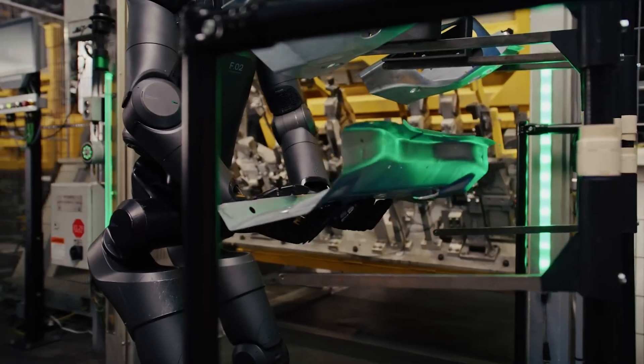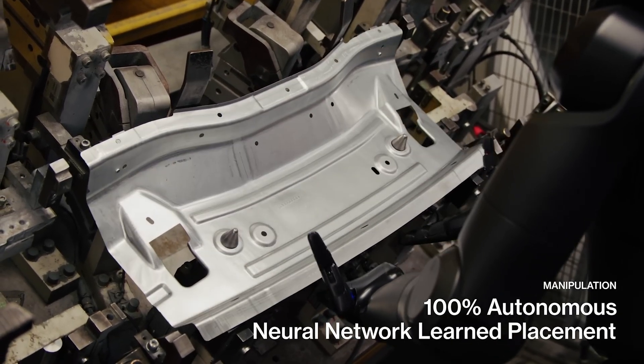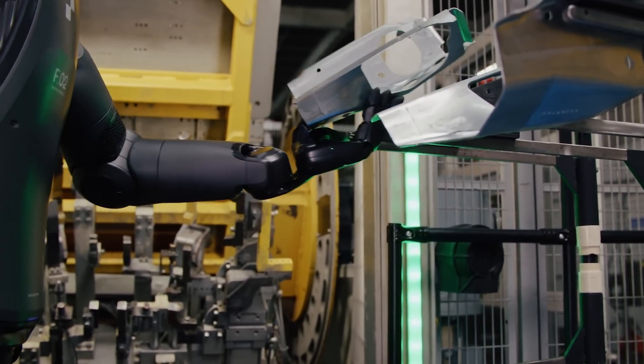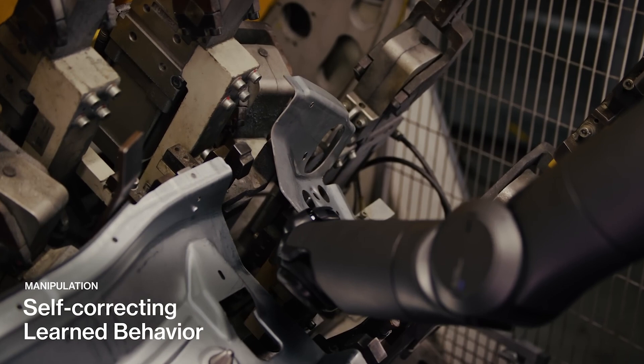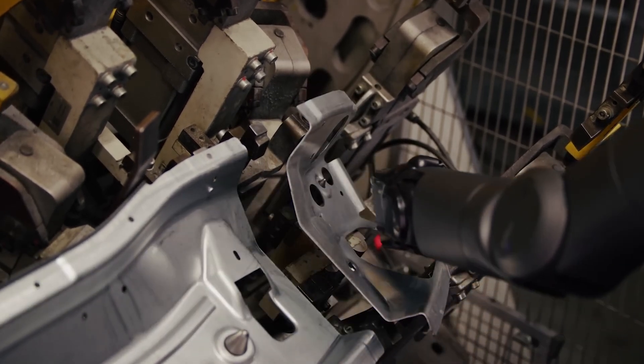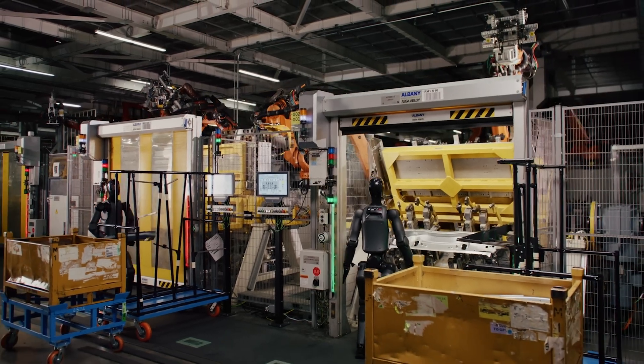As you can see, the field of humanoid robotics is rapidly evolving. These remarkable machines are becoming more capable, adaptable, and human-like every day. It's an exciting time to be alive, witnessing the birth of a new era of technology. The potential applications for humanoid robots are vast, and they have the power to transform our world in countless ways.